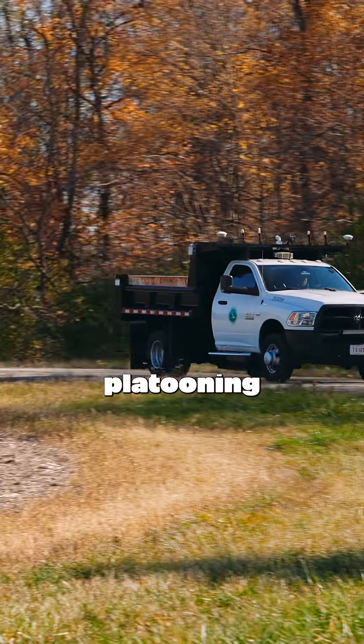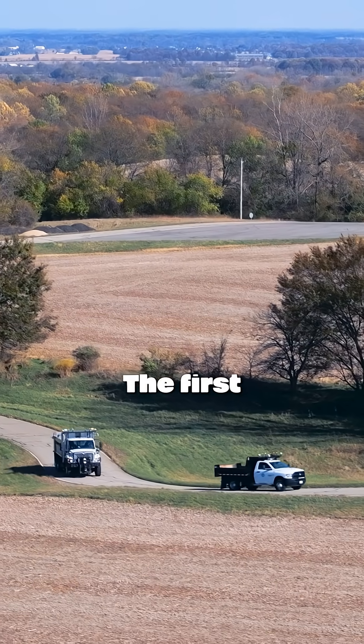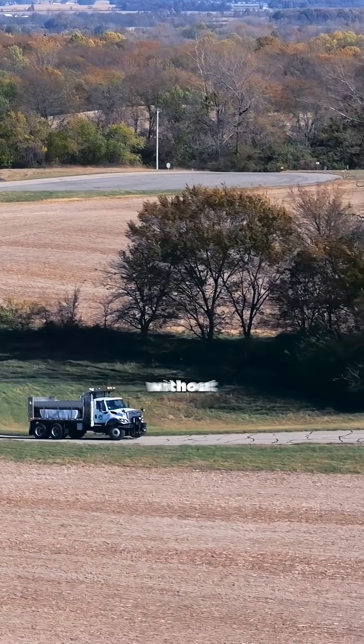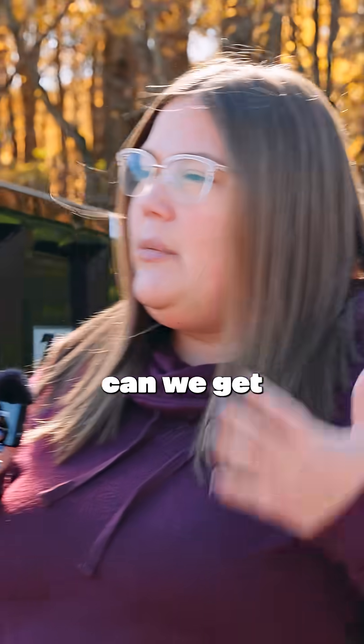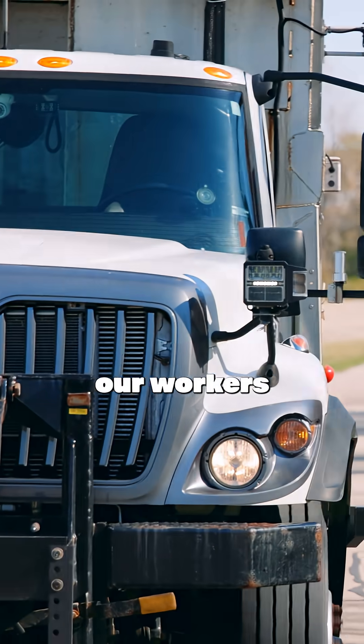One thing we've been working with at Drive Ohio is two trucks that use platooning technology, which is basically a fancy way of saying follow the leader. The first truck will direct the movement of the second truck automatically without the driver's input in the second truck. Our crash truck is the sacrificial unit — it's designed to be hit. So we are looking at how we can get that driver out of that vehicle to keep our workers safer.